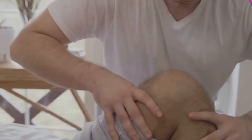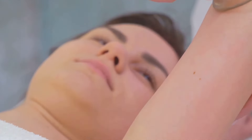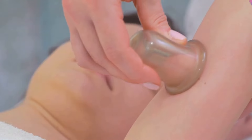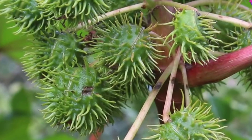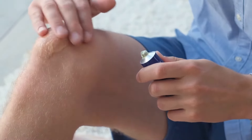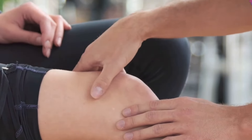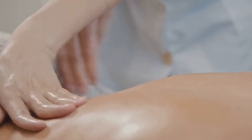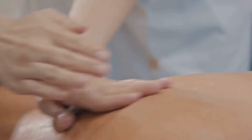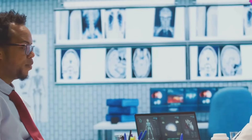Joint pain can really impact your quality of life, making it tough to do the things you love. Whether you're dealing with arthritis, an old injury, or general aches and pains, castor oil can offer some relief. Its anti-inflammatory properties work wonders on achy joints when applied topically, helping reduce inflammation, ease pain, and reduce stiffness. Some people find that massaging warm castor oil into the affected area provides a soothing warmth that penetrates deep into the tissues, promoting circulation and reducing discomfort.